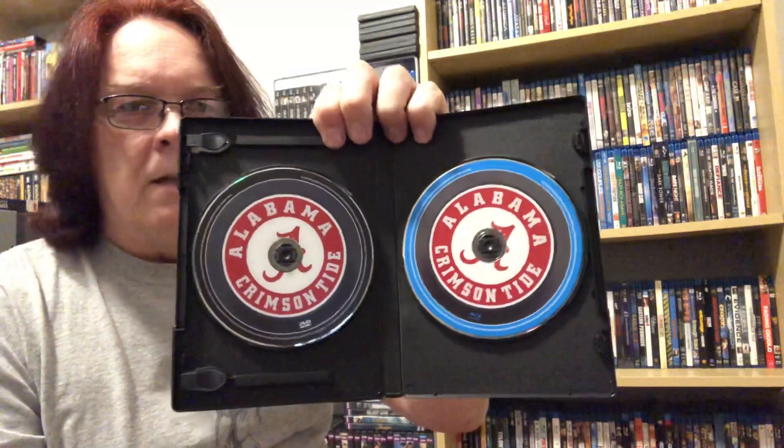Everything else I found today was DVDs or extras, except this one — it's actually a Blu-ray in a DVD case. I'm not too sure about it since it's a sports thing and I'm not a big sports fan. It's the official complete game broadcast: Alabama Crimson Tide 2018 College Football Playoff National Championship. I haven't seen anybody else find this. I only grabbed it because it had a Blu-ray. The discs are actually kind of cool — the Blu-ray is trimmed in blue and the DVD is black.